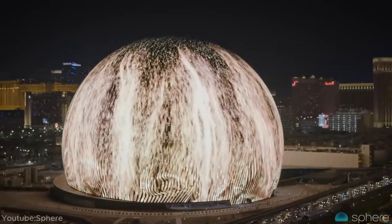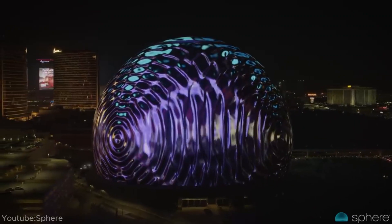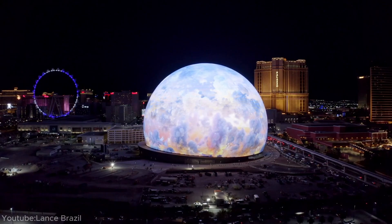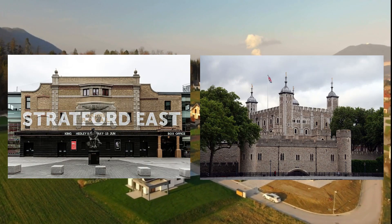On the other hand, the sphere's bright lights have become a talking point. Plans for a similar sphere in London have been approved, but residents fear it will cause light pollution. They argue that such a bright structure is more suited to Las Vegas than a densely populated area like Stratford in East London.